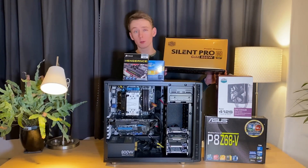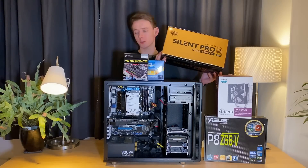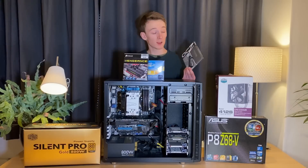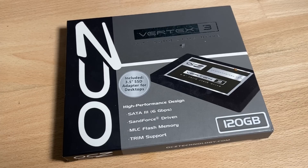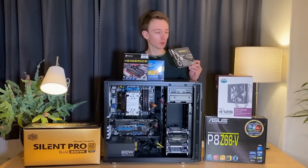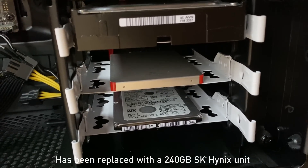For power, a Cooler Master Silent Pro Gold 800W with a very pretty box — I've got to say, this was a nice box. For the SSD, the now defunct OCZ brand, Vertex 3 120GB. One of the first sort of affordable 120GB SSDs back in 2011.